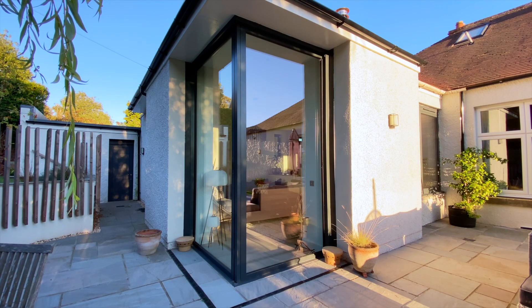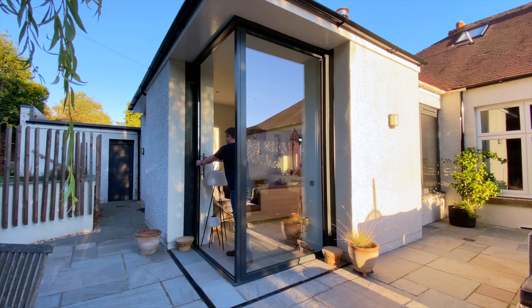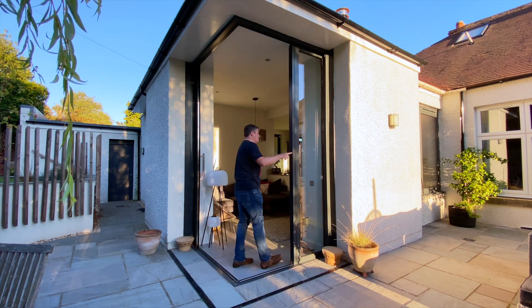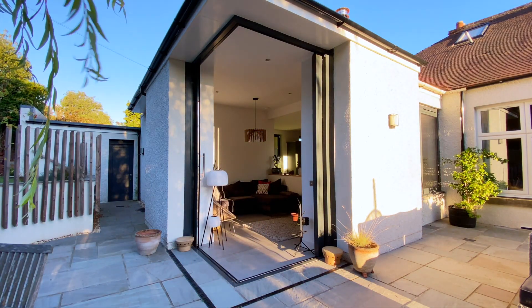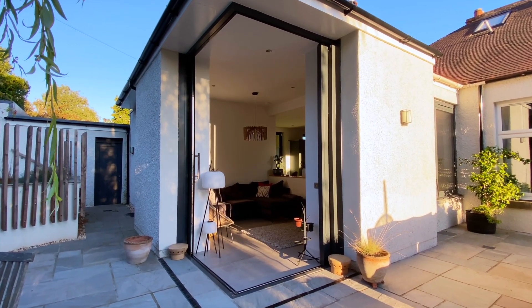Working with Sunflex and their approved distributor made this process easier. Other glazing companies sell direct to consumers with little or no technical backup. That might work if the product is straightforward, but it's not the way to make something new and innovative like a corner sliding pocket door. Sunflex have technical expertise in-house, and the approved distributors have years of experience coordinating with builders to get the ideal result.